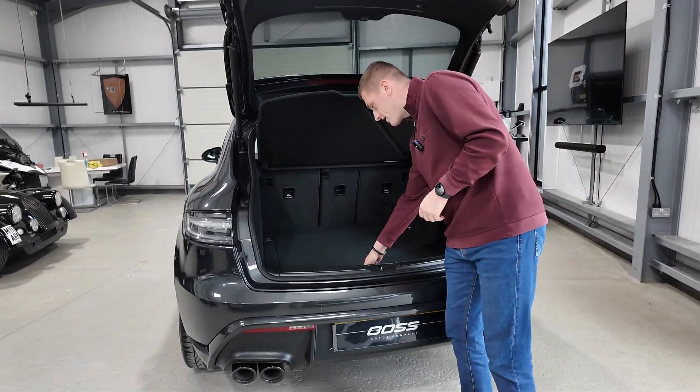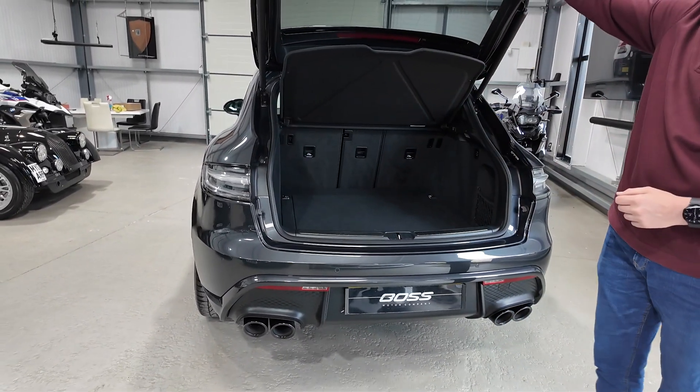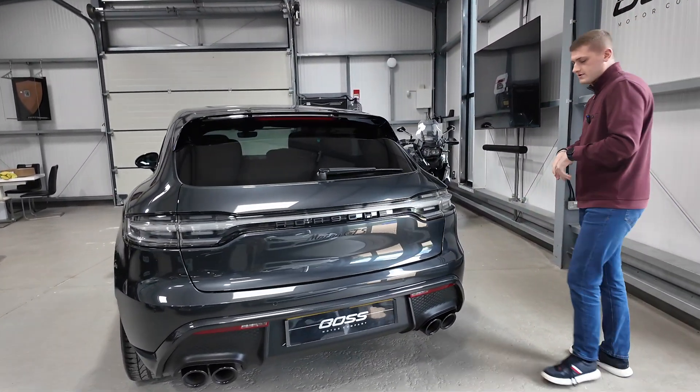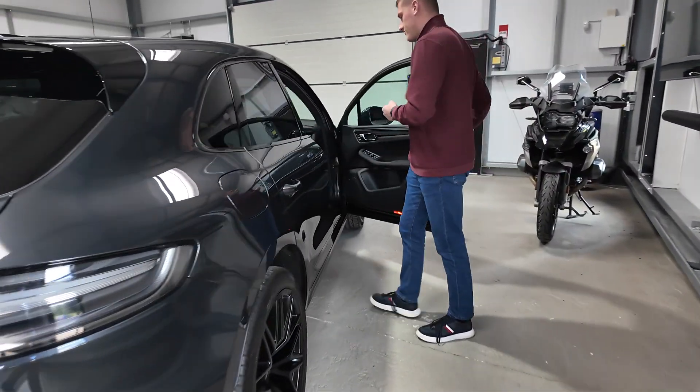Porsche hide the boot button very nicely just under the wiper blade. There's a very reasonably sized boot with some extra storage underneath the boot floor, making it a very practical car. There's also a reverse camera hidden just above the number plate. Coming around the driver's side, I'll jump in the car and we'll go through some of the interior options.